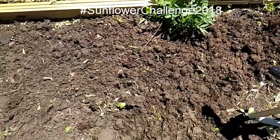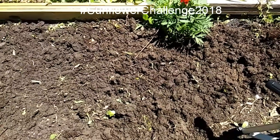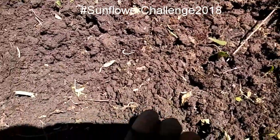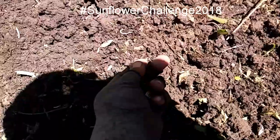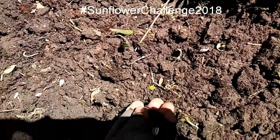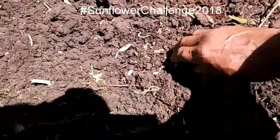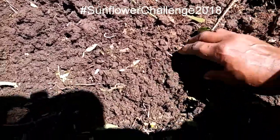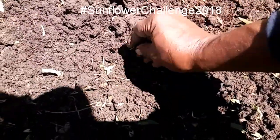One thing I had to do was show me planting my sunflowers, so let's do that. I direct sow my sunflowers. These are some sunflowers that I harvested over the years. I'll show you the packs — these are some teddy bears and just some mammoth sunflowers.